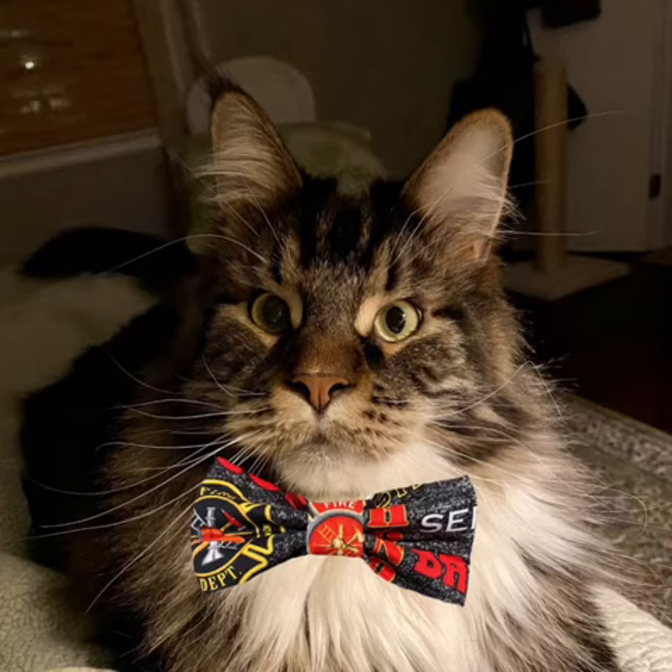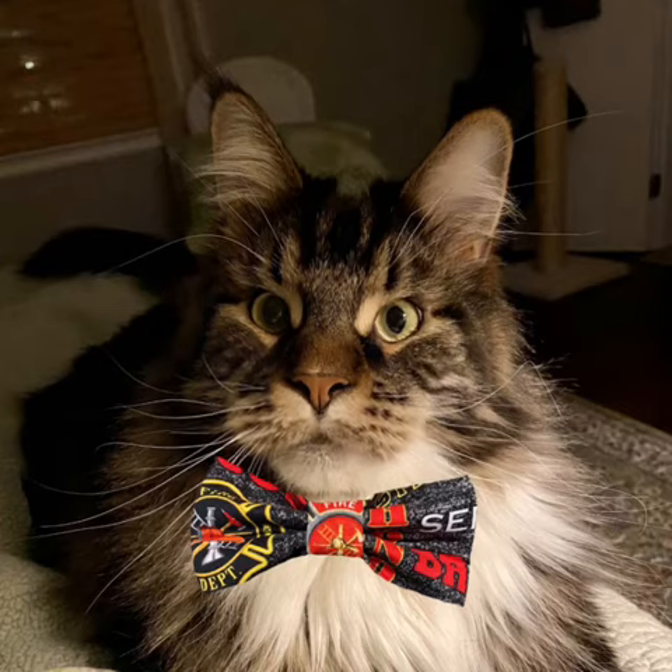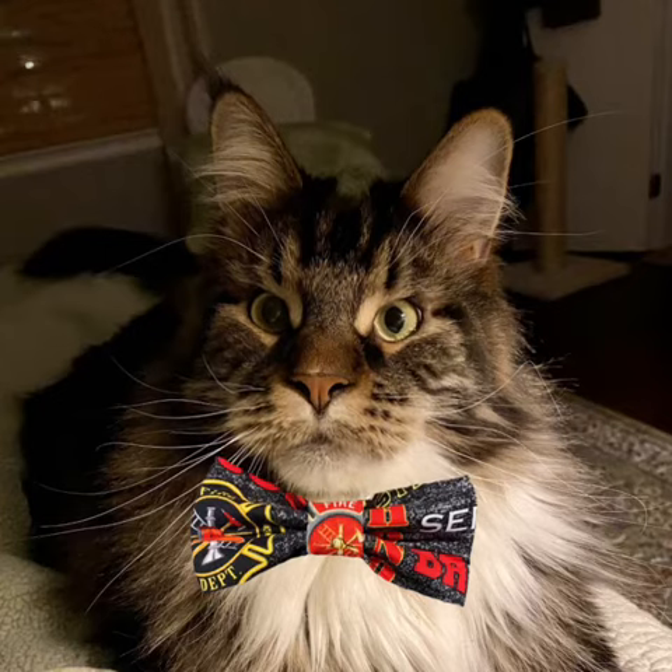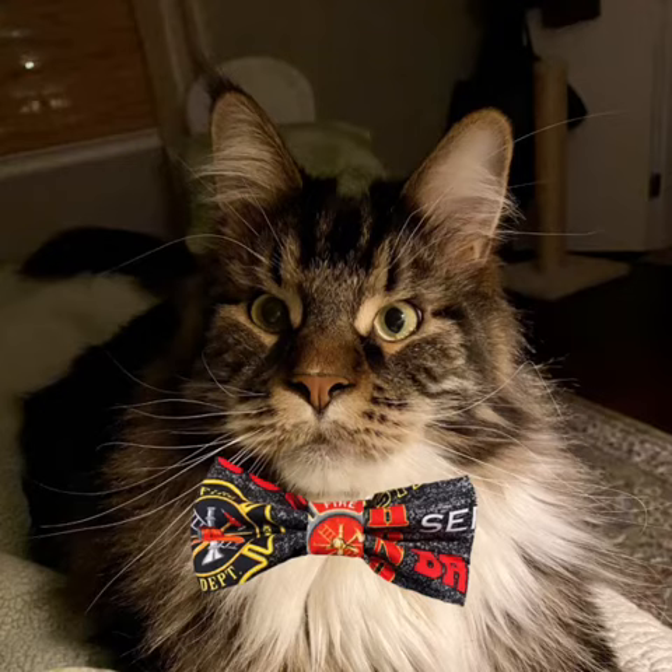As a result, the kitten, which looks like a tortoiseshell, found a home too. It all started when neighbors living in the area heard meowing sounds, according to the fire department's spokeswoman.